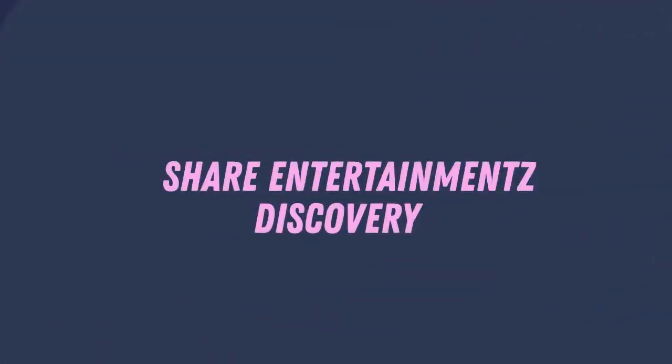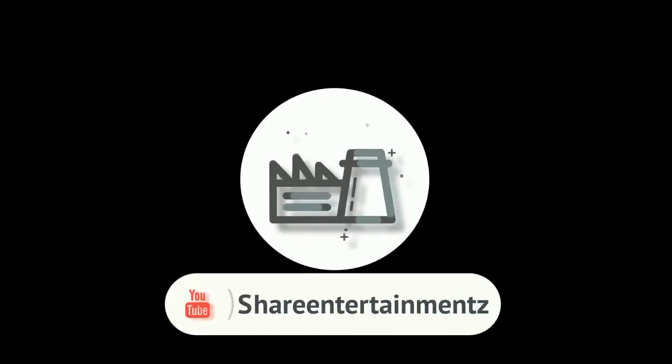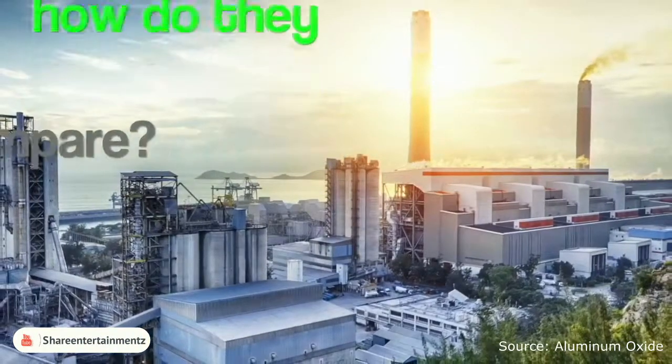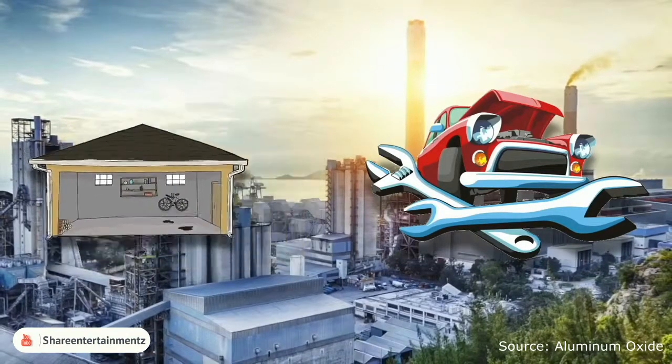Top 10 largest factories in the world. How do they compare to your local car mechanic or your garage workshop?